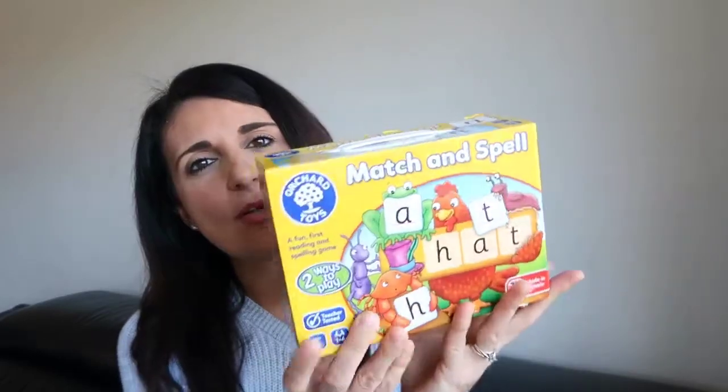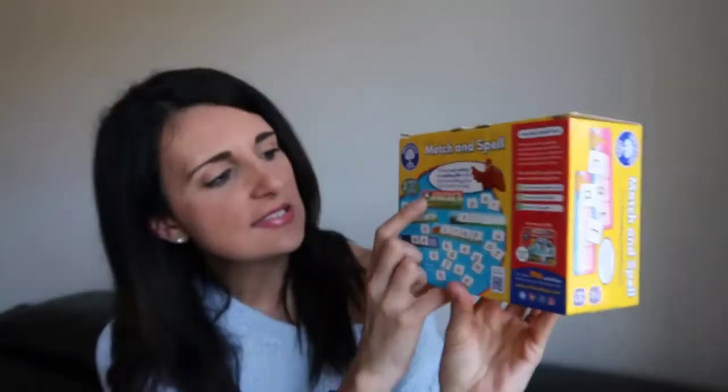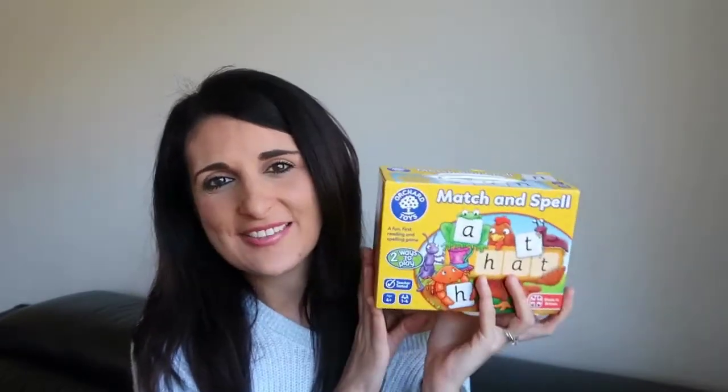The next thing is an educational toy from Orchard Toys — the Match and Spell game. You get little cards with words on them, all three-letter words, and it helps with recognizing letters and blending them to make words. It says it develops early reading and spelling skills with two levels of play. We haven't played it yet but Christopher is really into learning his letters and numbers.